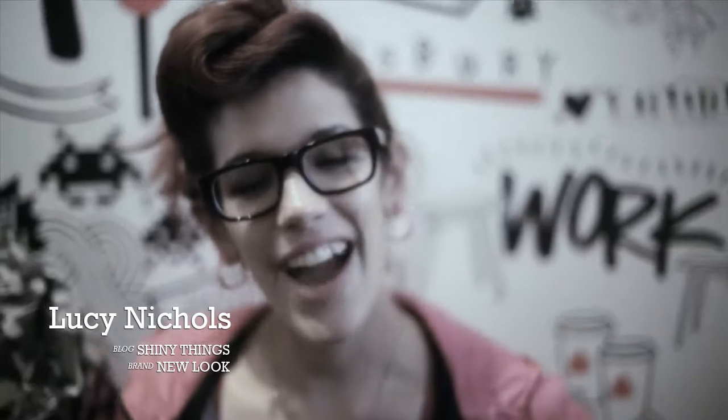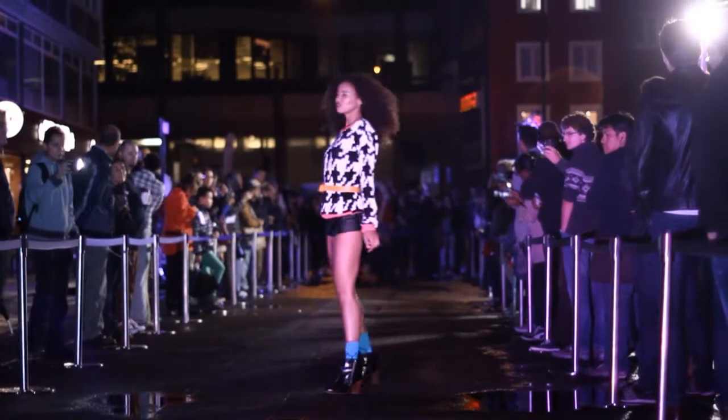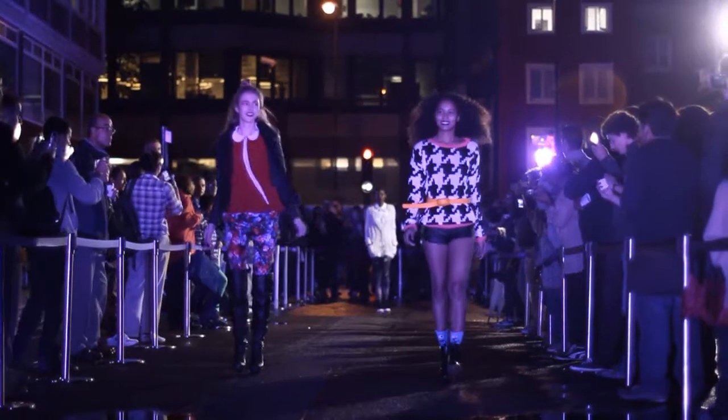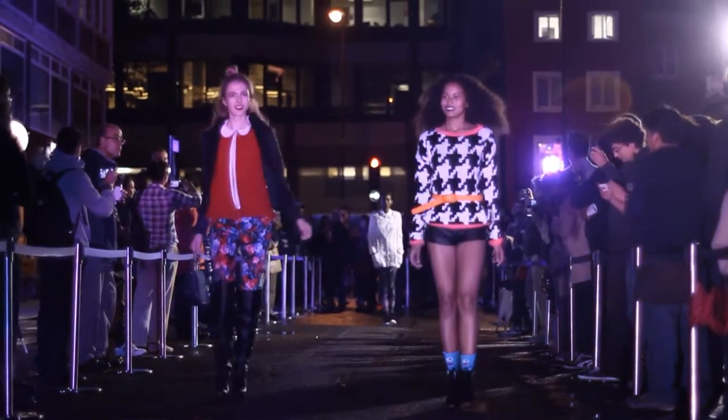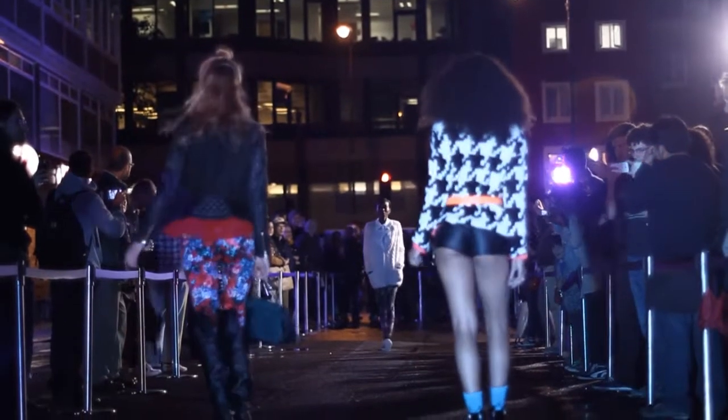Hi, we're the vlogger stylists that have styled today's fashion show. I'm Lucy and I'm from the blog shinythoughts.net and my retailer that I styled with today is New Look. I went for three very different outfits: one that's really cool and black and white with a pop of neon, and then I went towards a more girly floral look, and I absolutely love all of them.